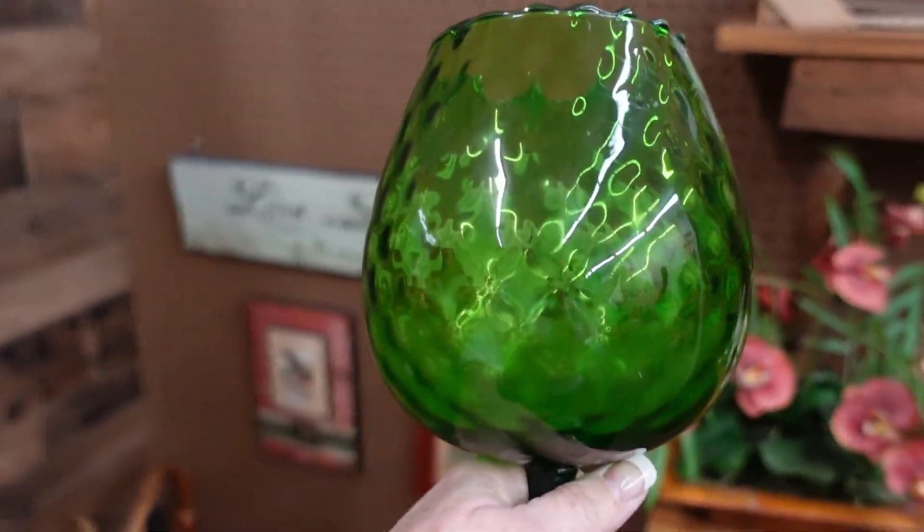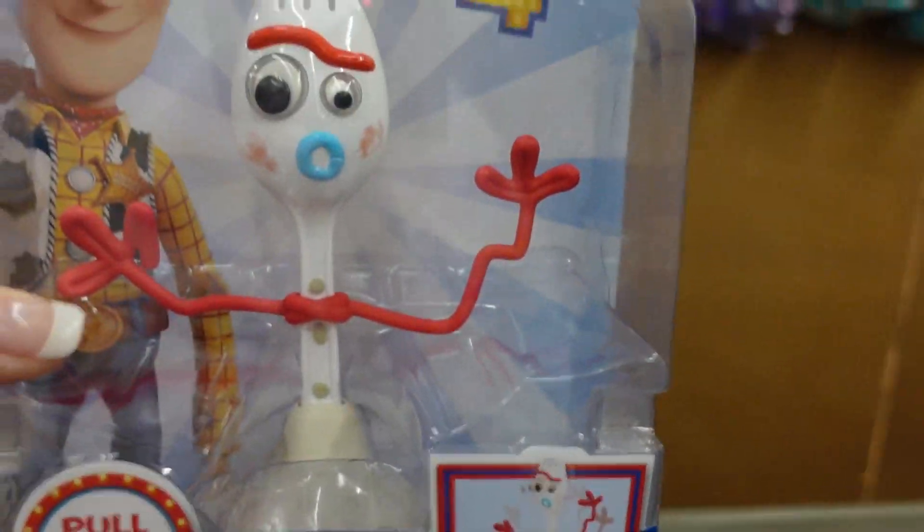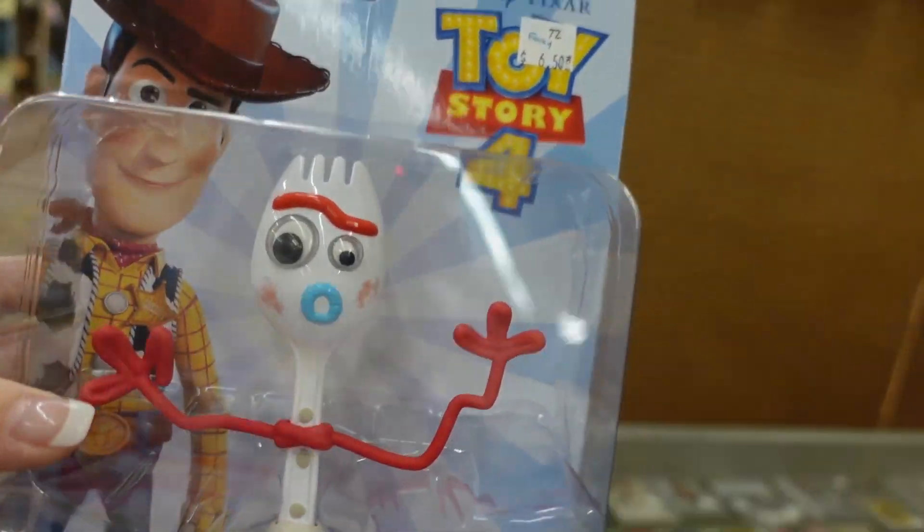I got this — we'll put this in the cart. Oh, it's my mascot. I have to get him. I love him. It's Forky.